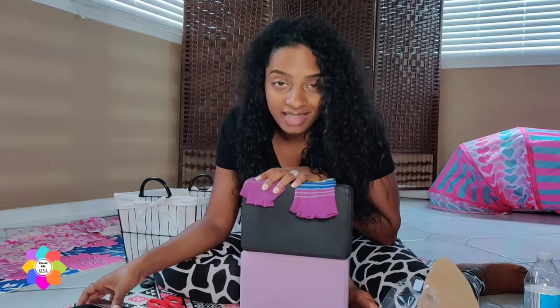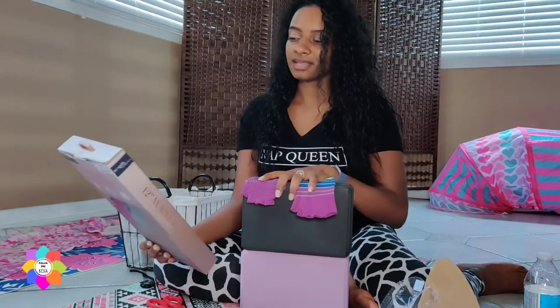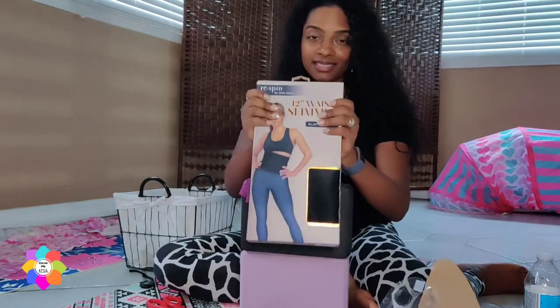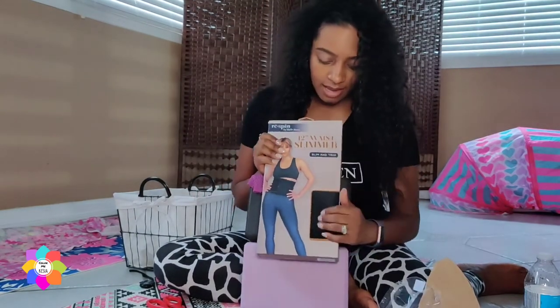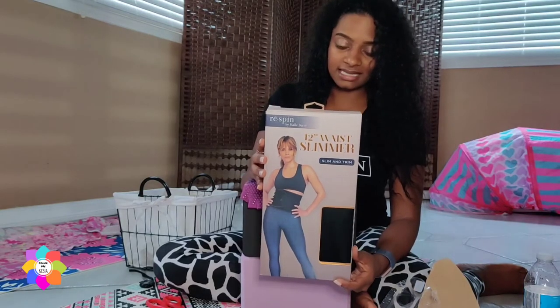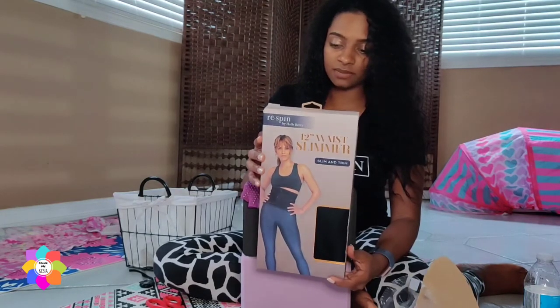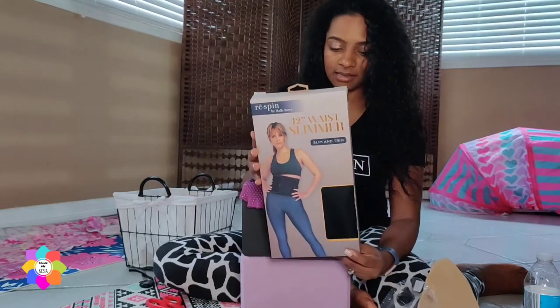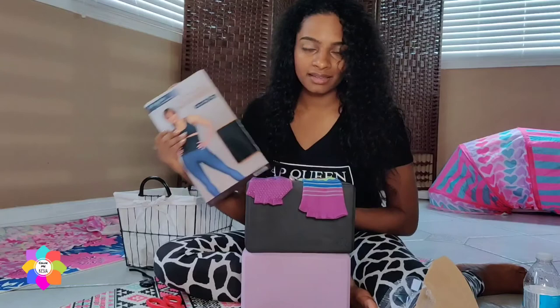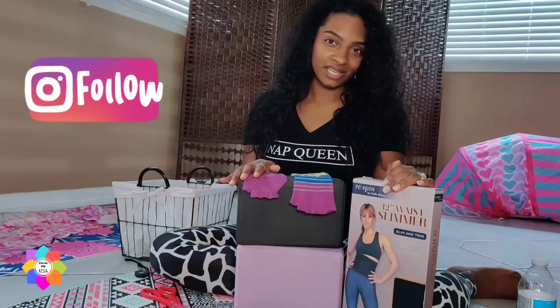Finally, the last thing that I bought — as if I need to see Halle Berry's body on this — is a waist slimmer. It was $5.99. It says it's a compression fit to sculpt your body and burn more calories. These are just some extra things to add to my fitness workouts. Thank you for watching and I'll see you in the next video.